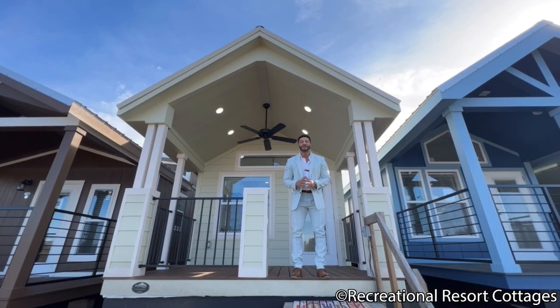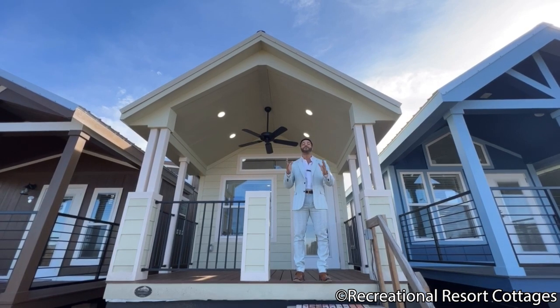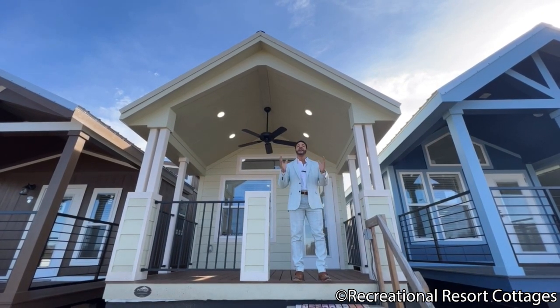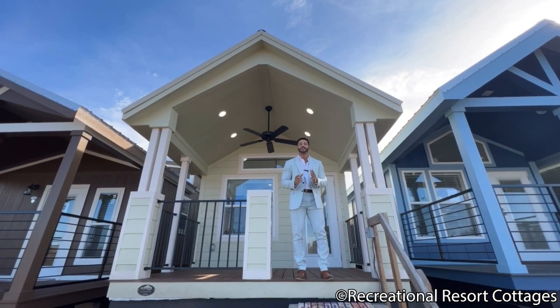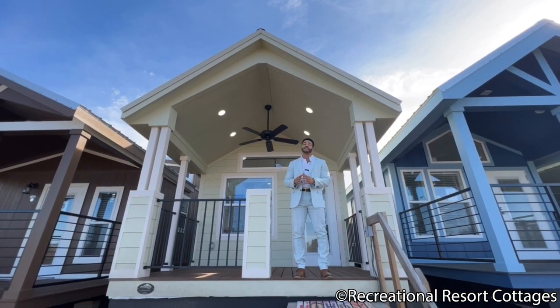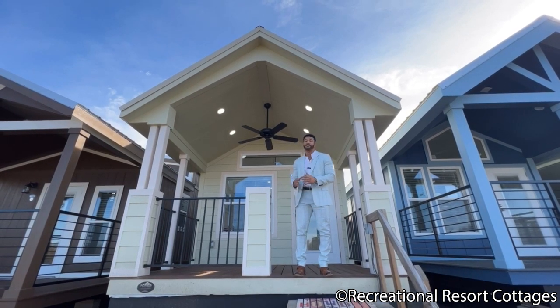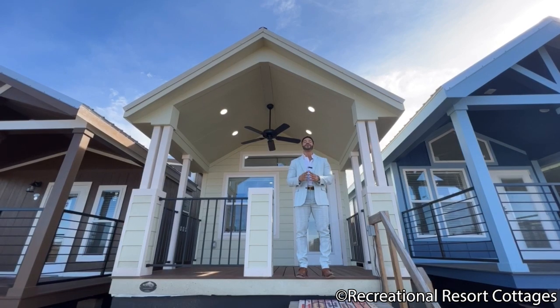I'm back again with a new episode of Tiny Home Tuesday. In this Tuesday's episode, I'm bringing to you the Lark. This has always been a fan favorite every time I featured it, but every time I bring it back, I do something a little bit different each time. This particular model, as you see it today, is 11 feet wide, 40 feet long, including the 6-foot front porch.